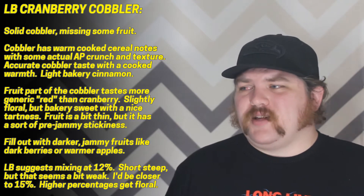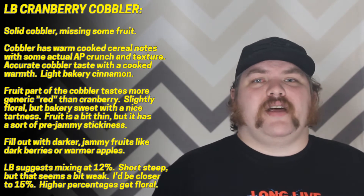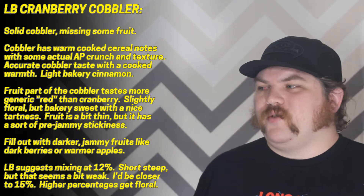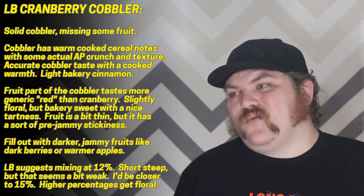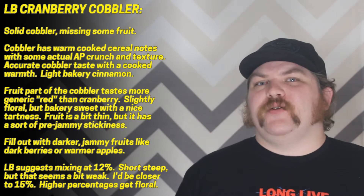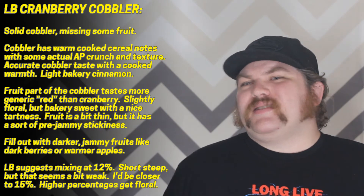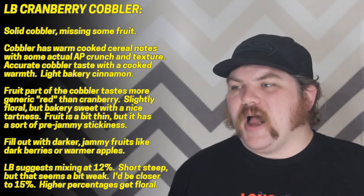There's some actual crunch and texture there, plus a light cinnamon note that adds a little bit of warmth. Overall it's a very competent cobbler base. I've been messing around with Flavor West Wildberry Cobbler forever trying to fill out the cobbler part, and honestly this tastes a lot like what I did with some Inawera Biscuit and some Capella Cereal 27. I'm psyched on the cobbler part. I'm not sure cranberry was absolutely the best choice for the fruit here — it doesn't taste too much like cranberries, more of a generic red berry. It's fairly subtle, a little bit light and floral.